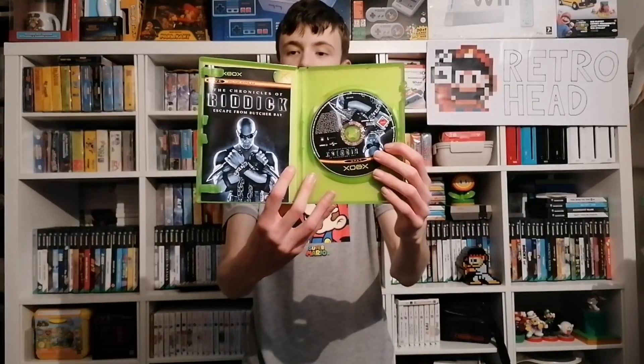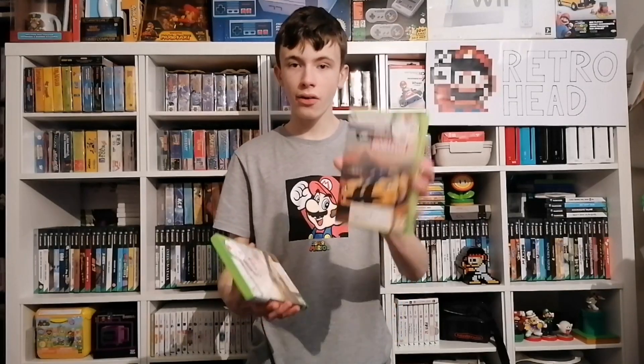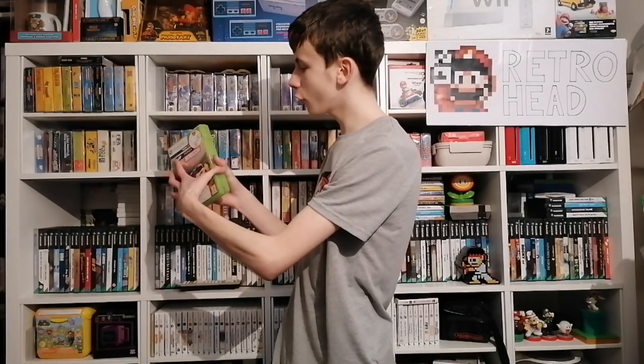The 360 games were both Forza games — Forza Horizon and Forza Horizon 2. I believe these are both open-world driving games, which I'm really looking forward to trying. Sadly they're both missing their manuals, which is a bit of a shame, but really looking forward to trying these out. Let me know if you've played them in the comments.